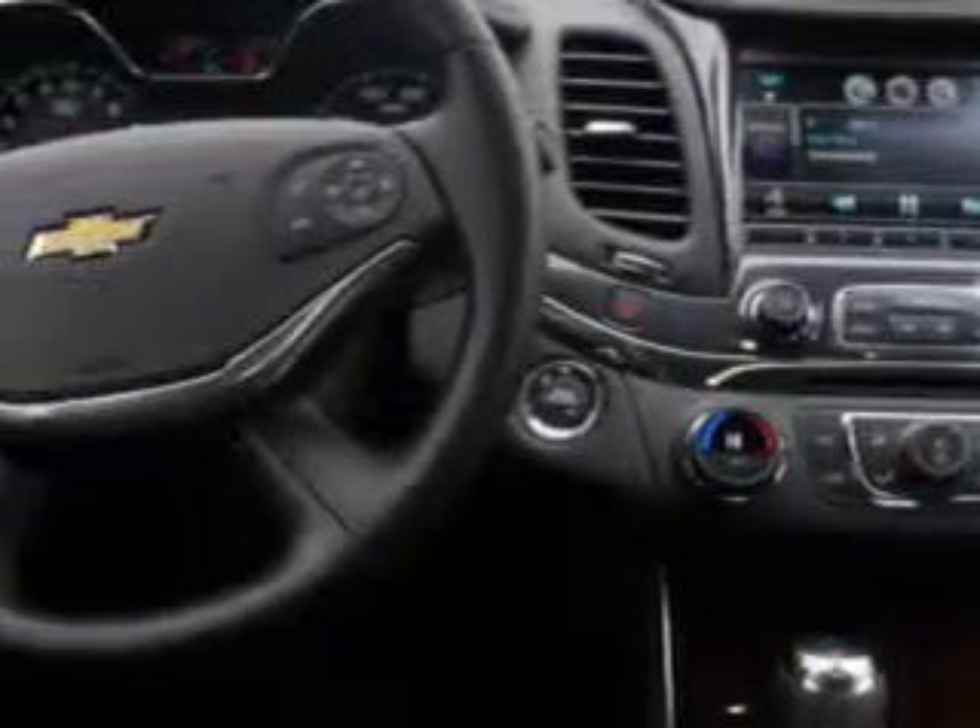Enjoy the drive and have peace of mind in this 2014 Chevrolet Impala. See us at Larry H. Miller Chevrolet of Murray today.